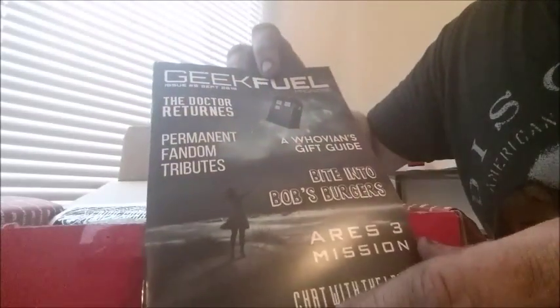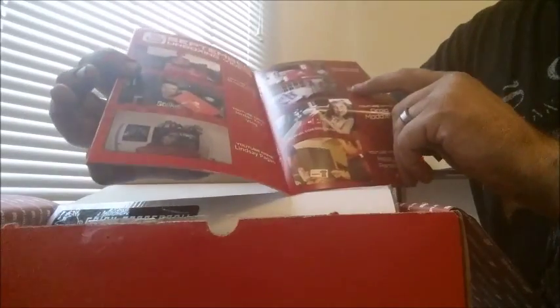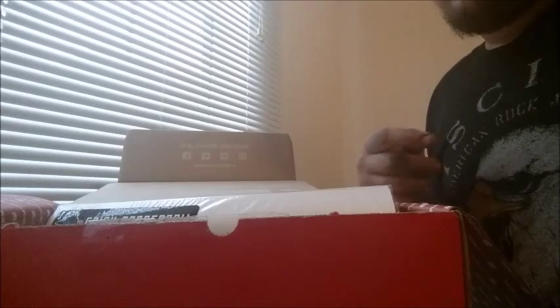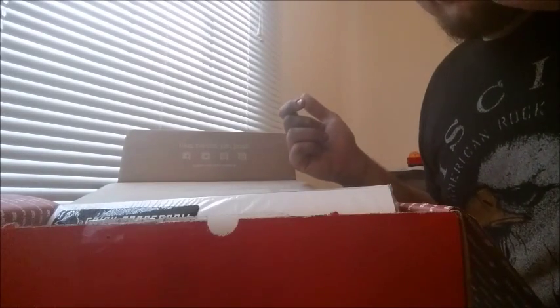With every Geek Fuel box you get a Geek Fuel magazine, and this one has a TARDIS from Doctor Who and a Whovian gift guide, so I think my wife's gonna like this one. Every magazine they have some YouTubers that do videos, and it doesn't look like I'm in this one yet, but maybe someday.